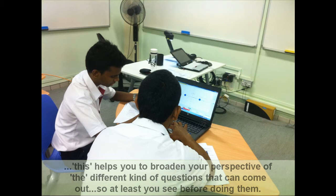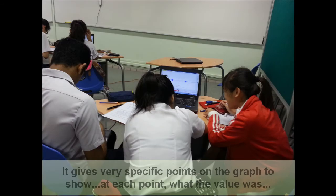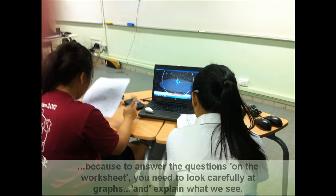At least you know how to see before how to do all that. It gives very specific points on the graph to show what's at each point and what the value was. To answer questions, you need to really look carefully at the graph.